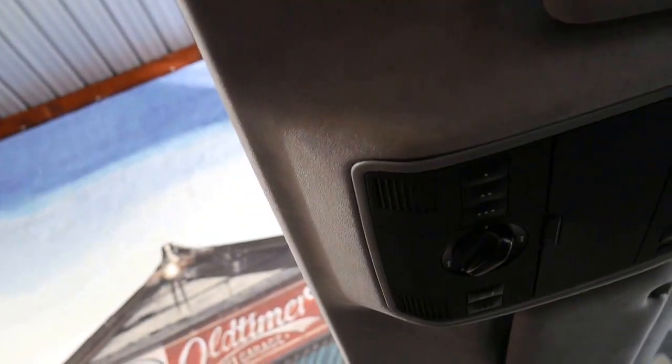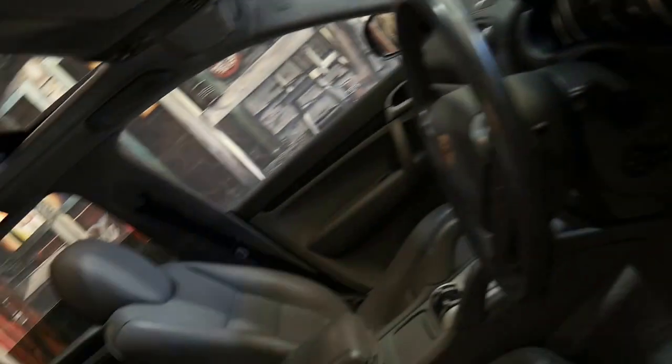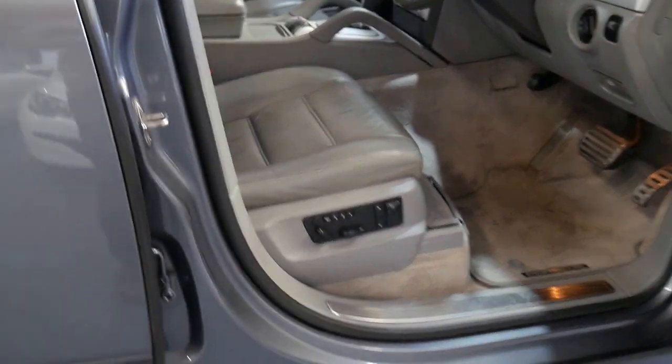Factory sunroof, airbags absolutely everywhere — they've got them in the sides, in the dash, in the doors. It's just a lovely car.